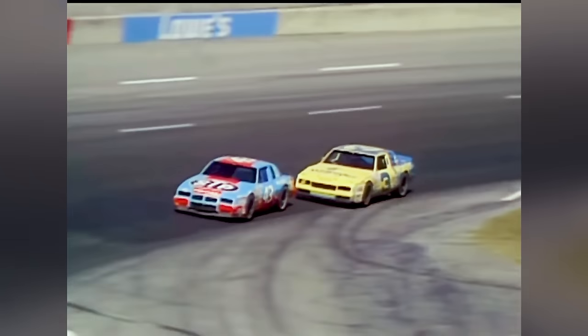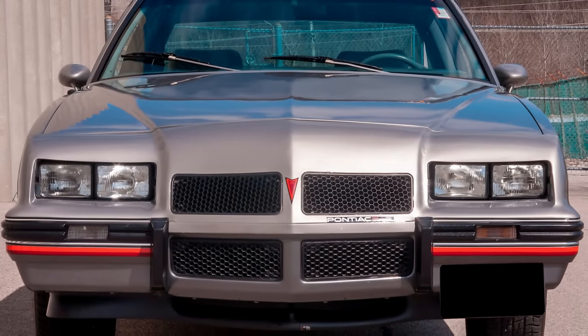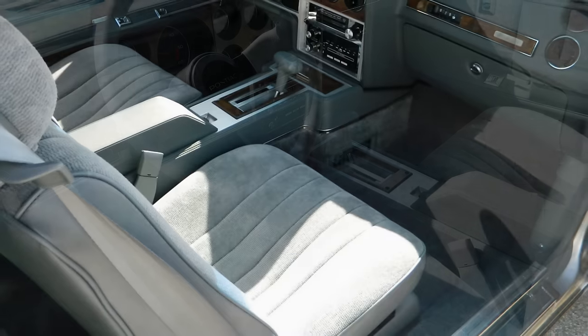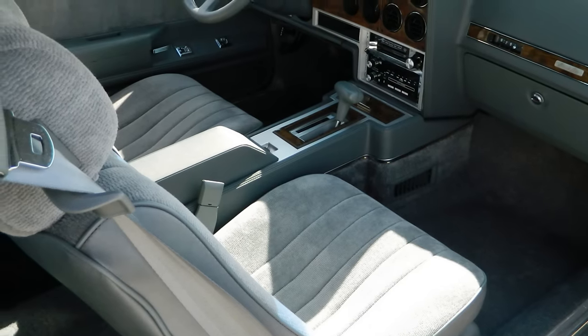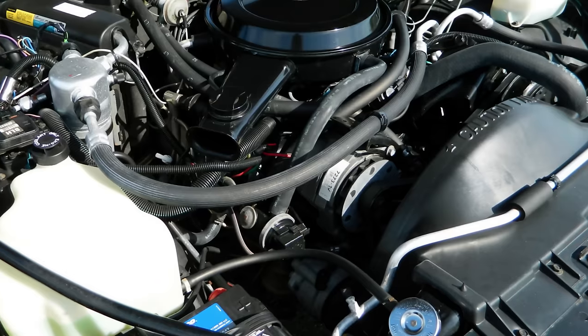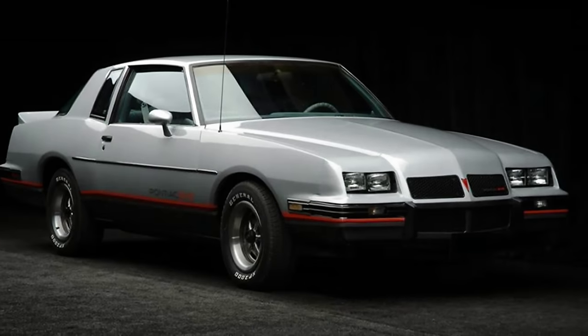The changes did help it on the oval speedways by minimizing aero drag and helping to keep the rear end planted in the turns. They made only 1,225 of these over its one model year period, ensuring their rarity and future desirability. As time passes, their resale values are increasing, so maybe an aero Grand Prix 2+2 might be a primo opportunity to score an example of mid-1980s NASCAR-related weirdness.